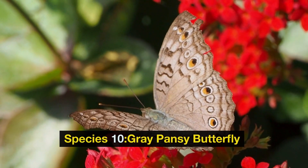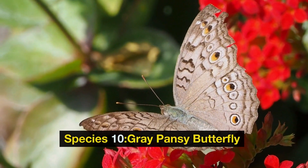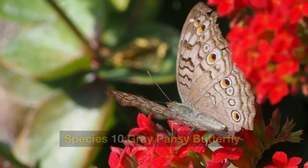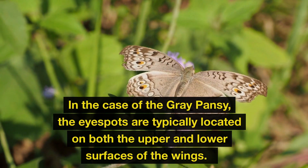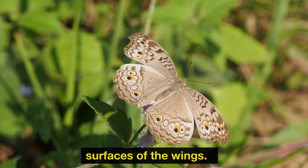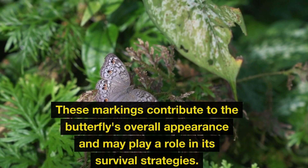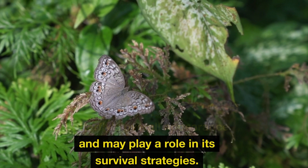Species 10: Grey Pansy Butterfly. In the case of the grey pansy, the eye spots are typically located on both the upper and lower surfaces of the wings. These markings contribute to the butterfly's overall appearance and may play a role in its survival strategies.